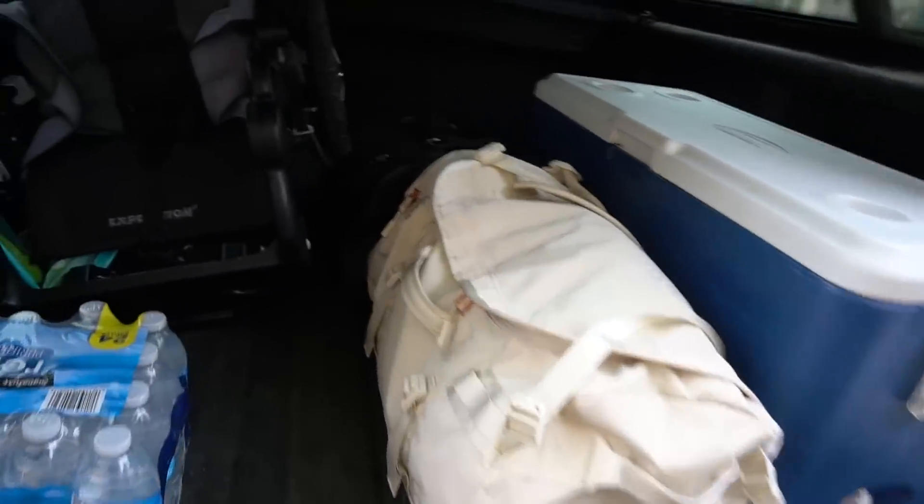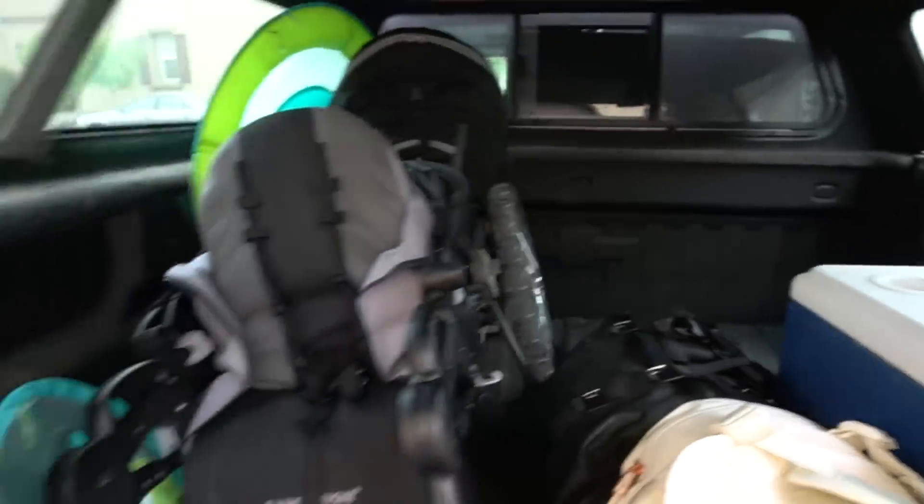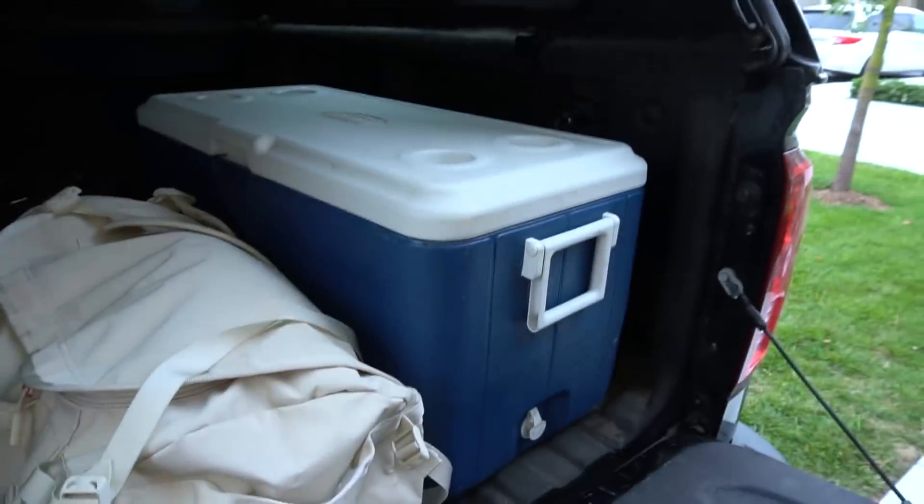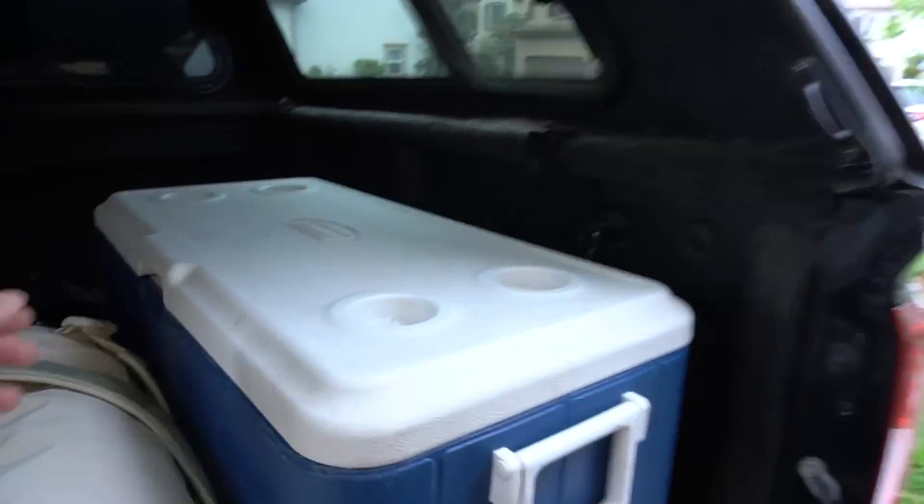We got our truck locked and loaded. We got a Marber's duffel bag, my duffel bag back there, a Taika stroller — we will not forget his stroller anymore. Got his hiking pack over there, an inflatable thing in case he wants to swim in one of the hotel pools, and then most importantly we got his food and all this cooler thing.